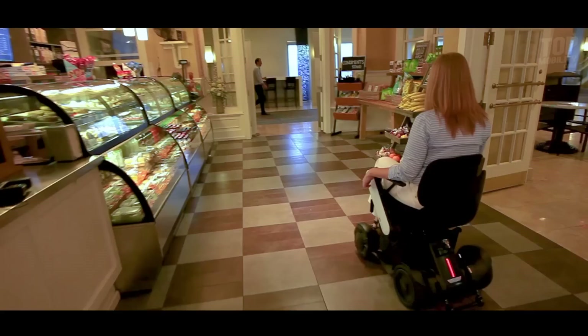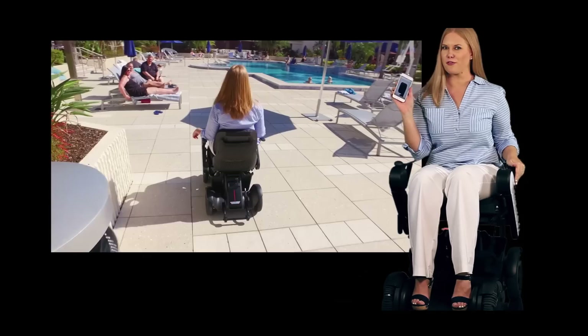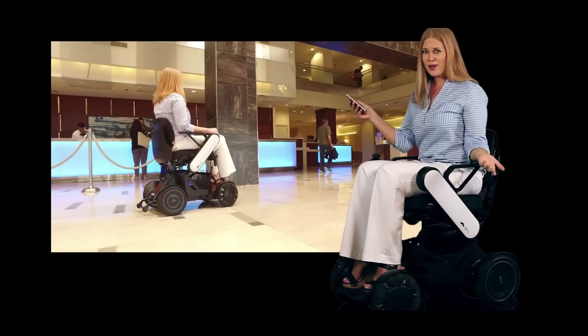It's no wonder the Will CI won awards for innovation. Using the Will app, you can remotely control the chair from your phone. If you want to take a shower, get in bed, or watch a movie from the couch, all you need to do is use the app and get the chair out of your way.